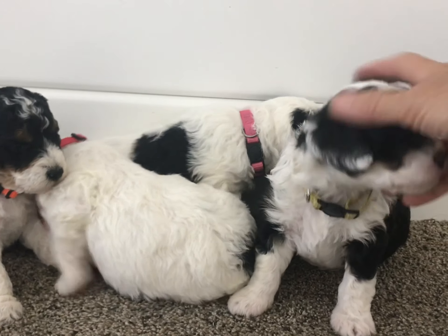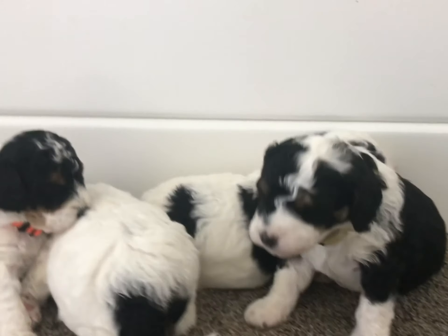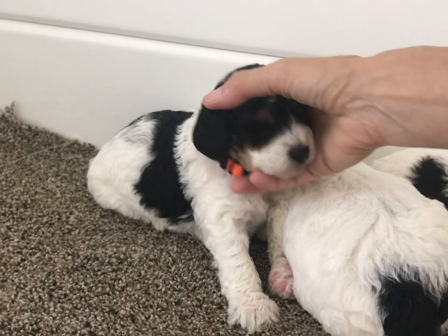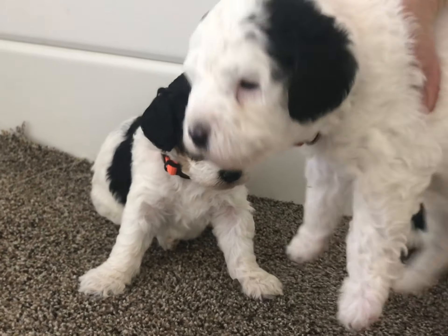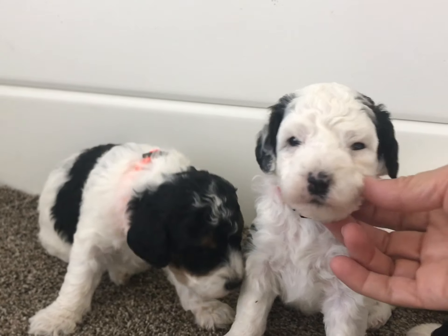Here we've got four of Izzy's little miniature Bernedoodles. They've got some colored collars on now — a little red colored one. I should have called her Snoopy; that's what she looks like. This is adorable.